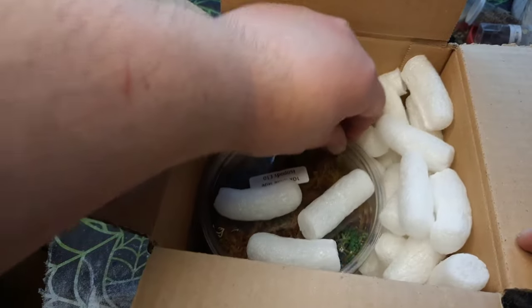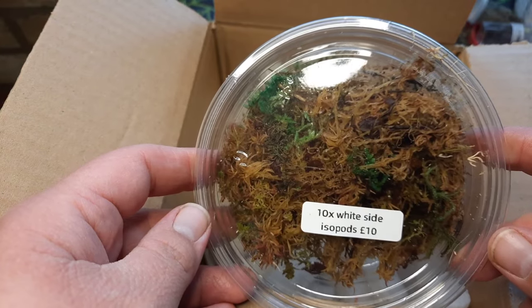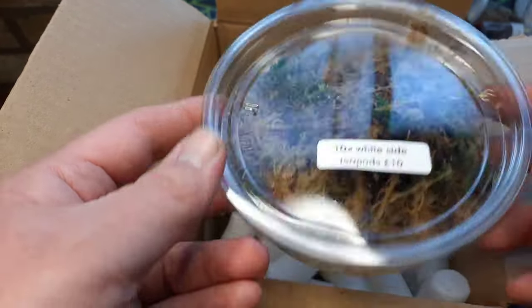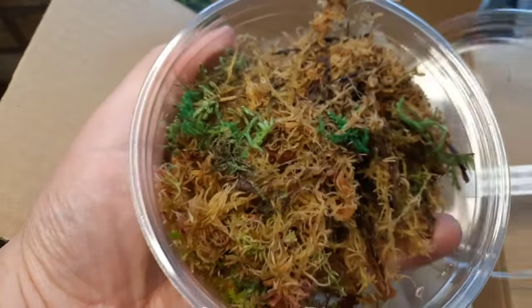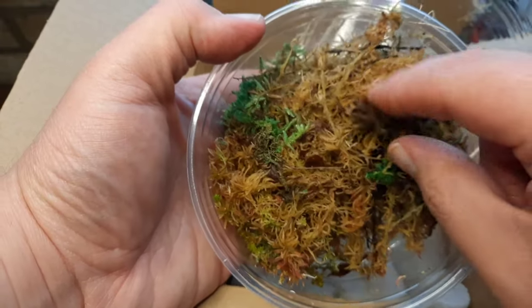Next up we have 10 Khabarus Whiteside, or Penguin, valued at £10. Absolutely fantastic. I do have these guys but it's always good to have new genetics going in to the group.